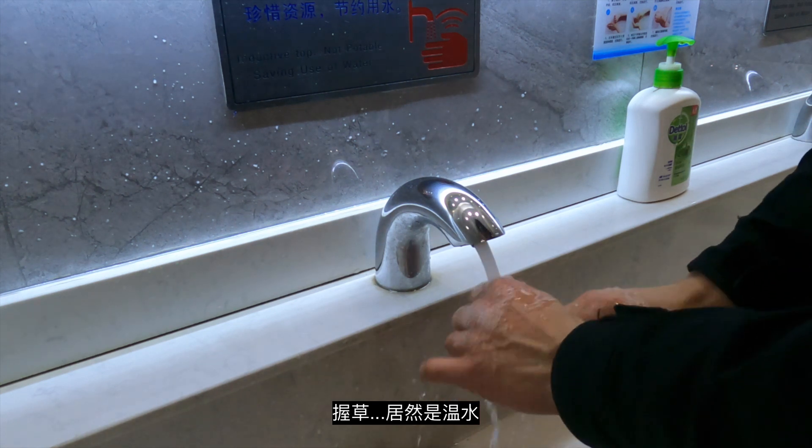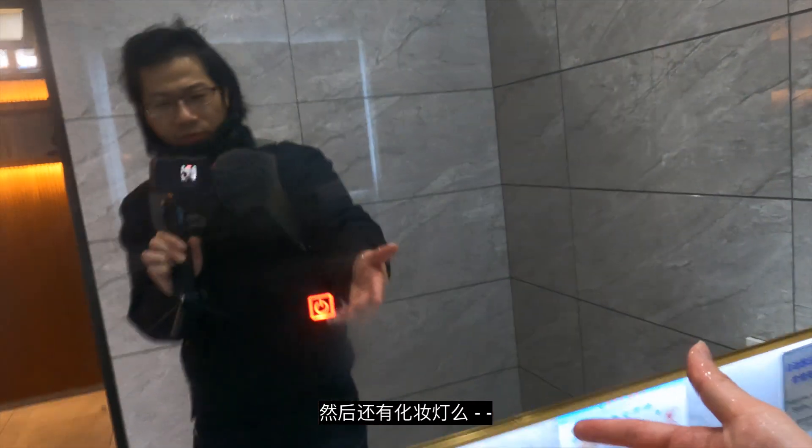Holy crap, this is warm water! Wow, they even have a light window here.